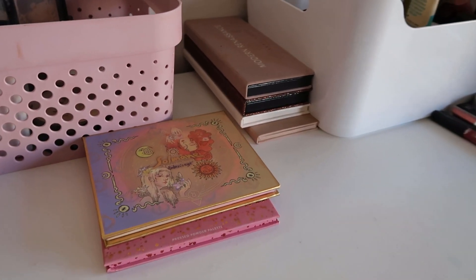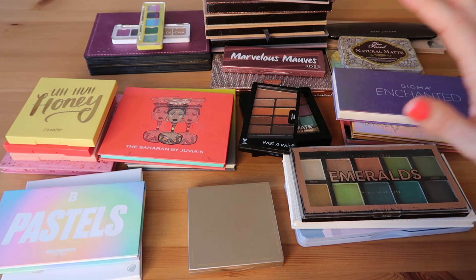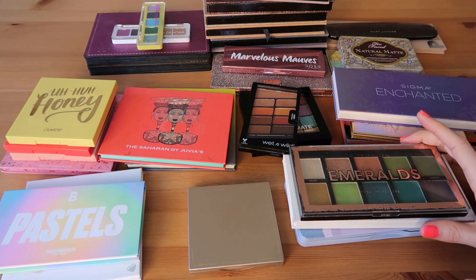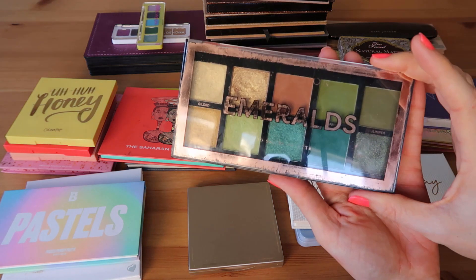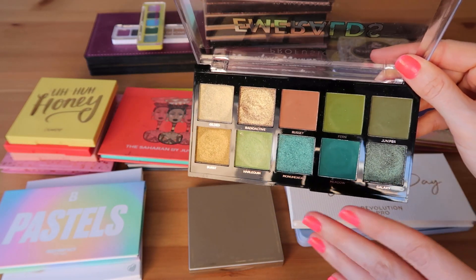Let's go ahead and get into the actual collection. For lighting purposes I've laid out all my palettes on this table. I'm going to try to go through these quickly because we have a lot to see, and then I'll try to insert some footage of things I have back in storage at home. So I'm just going to kind of pull randomly here. The first one is the Perfusion Emeralds palette.